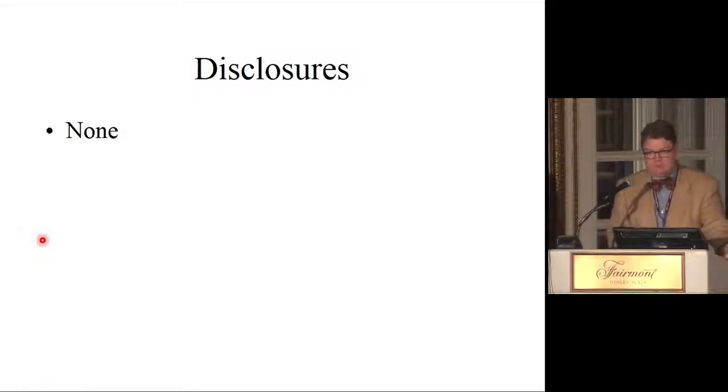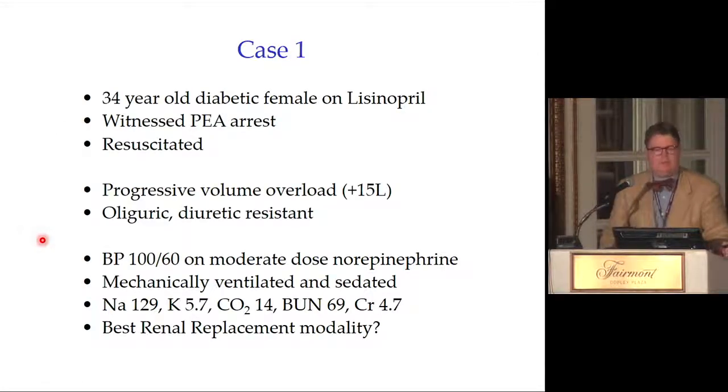I have no disclosures. Let's start with the case: 34-year-old diabetic female on lisinopril, witnessed PEA arrest, resuscitated. She has progressive volume overload of approximately 15 liters, oliguric, and diuretic-resistant. Blood pressure is 100 over 60 requiring pressors, mechanically ventilated and sedated. Sodium is 129, potassium 5.7, CO2 low, creatinine high. The question is: what is the best renal replacement modality in this case?